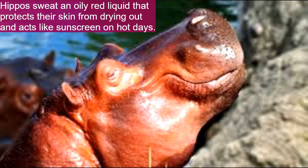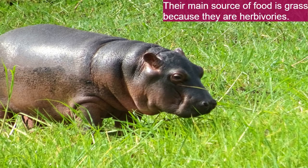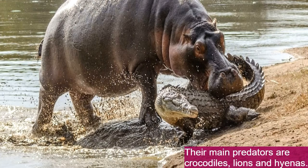Hippos sweat an oily red liquid that protects their skin from drying out and acts as a sunscreen on hot days. Hippos are most active at night when they forage for food, which is mainly grass since they are herbivores. They can eat up to 40 kilograms in a single night. Their main predators are crocodiles, lions, and hyenas.